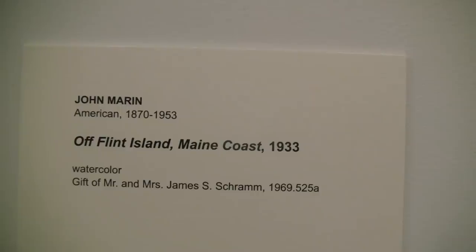My name is Dale Fisher and I'm Director of Education at the University of Iowa Museum of Art. I wanted to have a look at this John Marin painting, Off Flint Island, Maine Coast, from 1933.